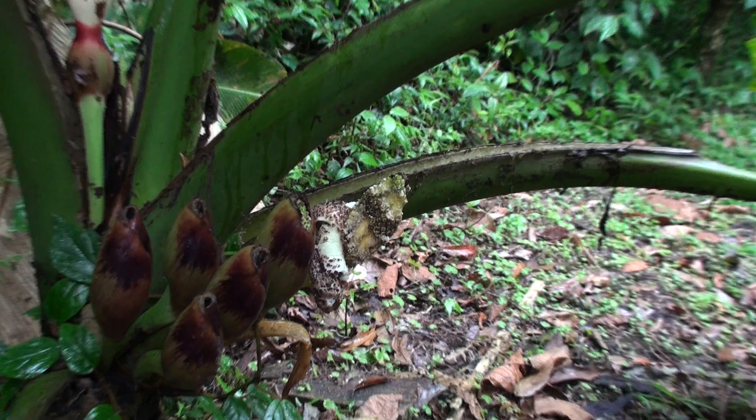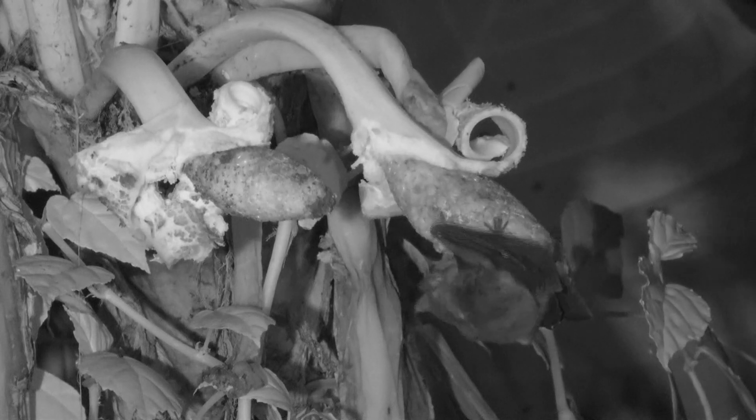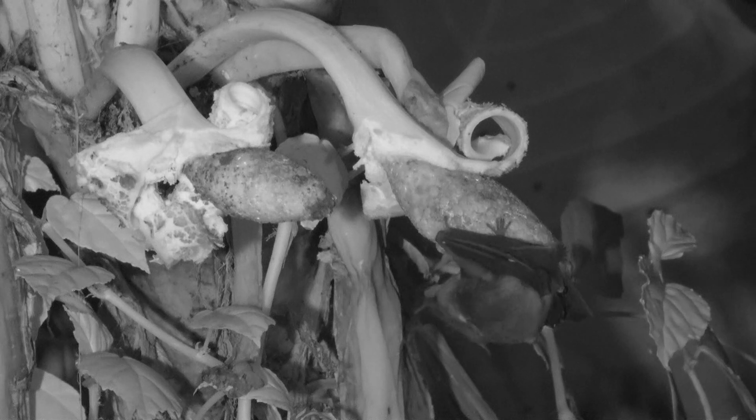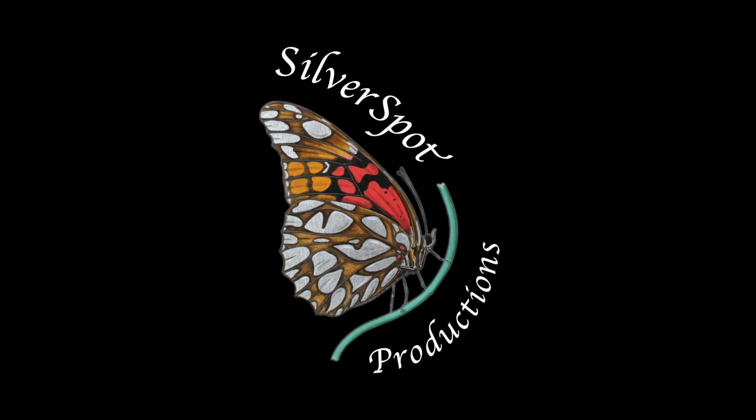By the next morning, only a small amount of the fruit is left over. So some elephant ears have their seeds dispersed by birds and others by bats.